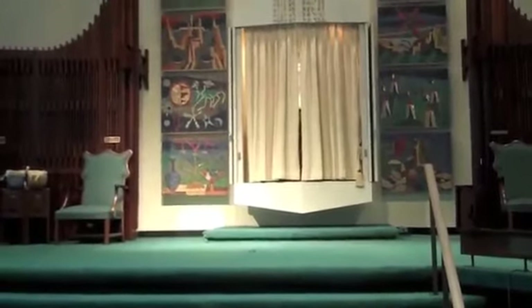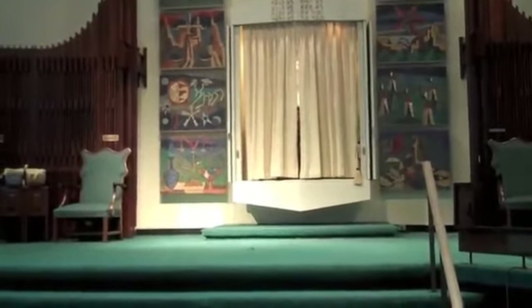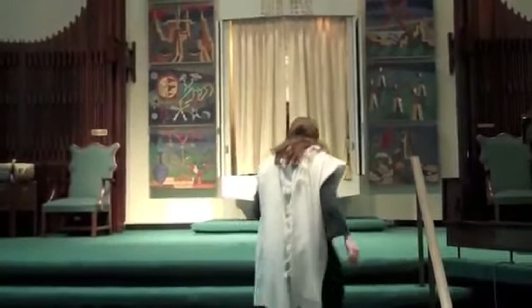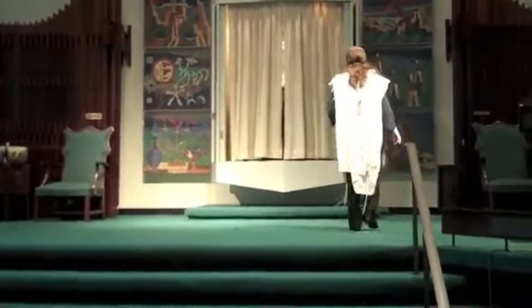During services, we both stand and sit depending on what prayer is being said. When the ark is opened, we all stand up as a sign of respect. So let's go take a look at what this ark is all about.